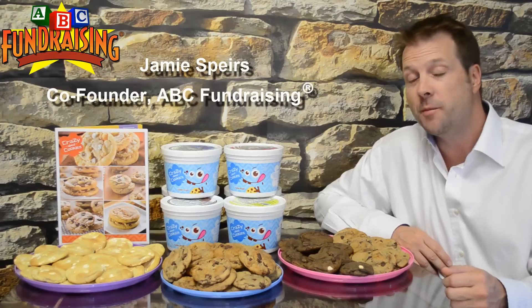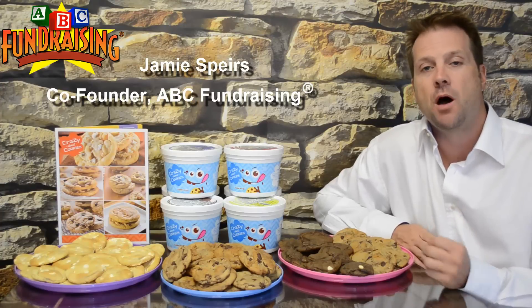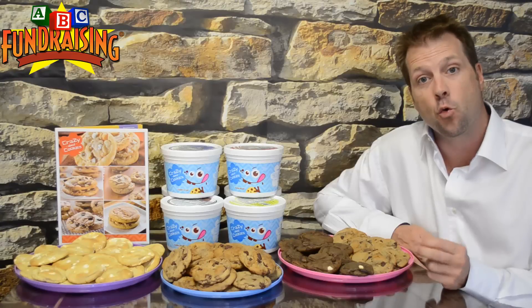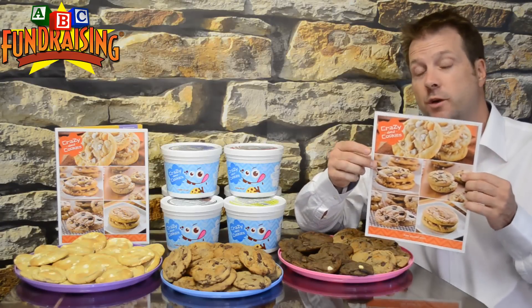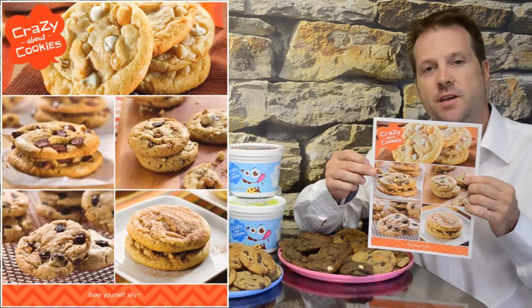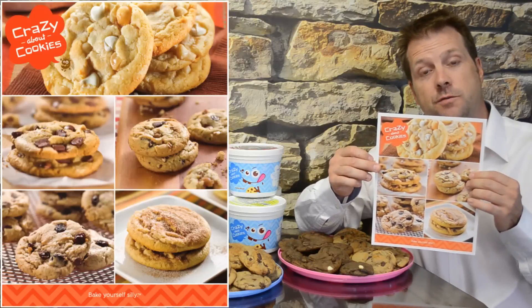Hello and welcome to the Gourmet Cookie Dough short video presentation. Cookie Dough is one of the most popular fundraisers out there. It's what we refer to as a risk-free order taker program. What that means is your members will each get one of these free brochures and they'll go see their friends, family, neighbors, or people they know, offering the different items available on this brochure for the fundraiser.